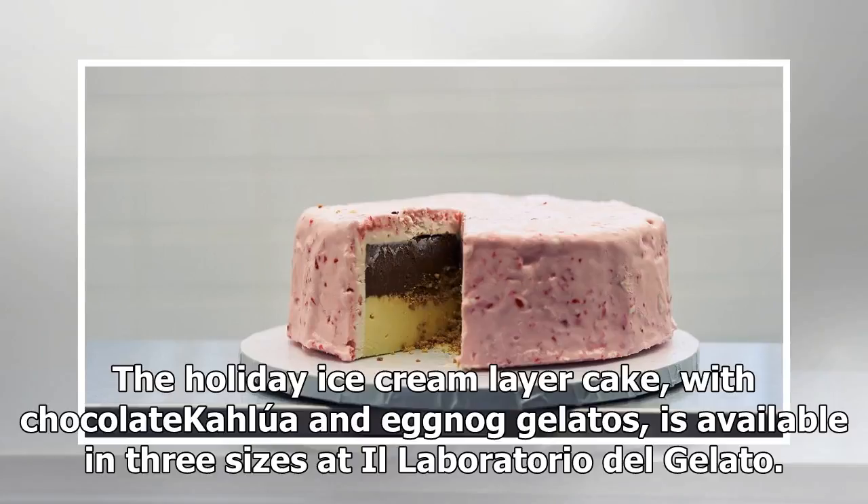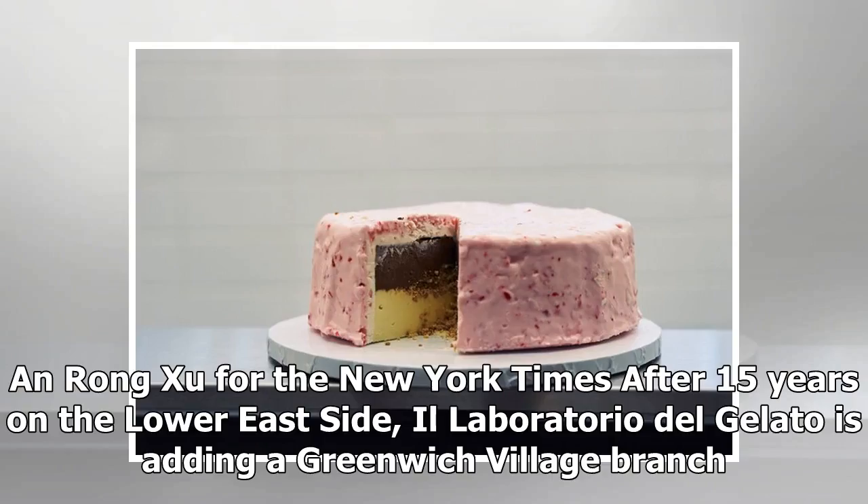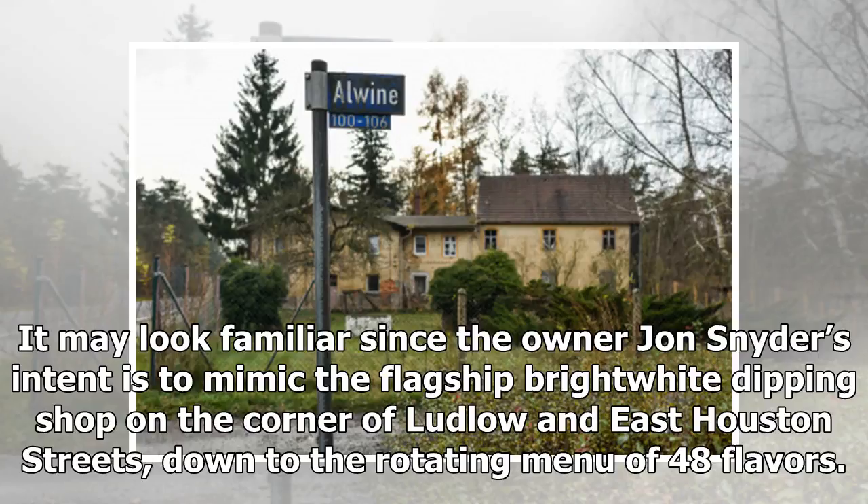The holiday ice cream layer cake, with chocolate Kahlúa and eggnog gelatos, is available in three sizes at Il Laboratorio del Gelato. Writing for the New York Times, after 15 years on the Lower East Side, Il Laboratorio del Gelato is adding a Greenwich Village branch. It may look familiar since owner John Snyder's intent is to mimic the flagship bright white dipping shop on the corner of Ludlow and East Houston streets.